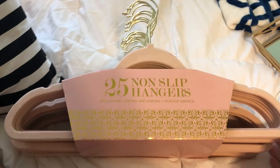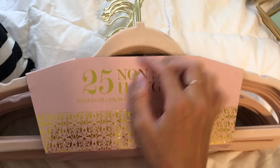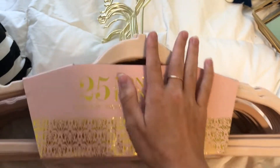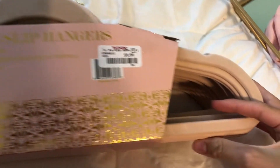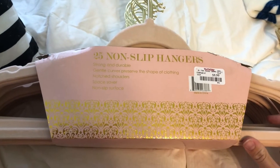These are actually from TJ Maxx. They are non-slip hangers and they're a little pinker in person. They've got gold at the top and I got three packs of these. They're from TJ Maxx and they were $10 a pack, which is pretty good — so about $25 total for all three packs.